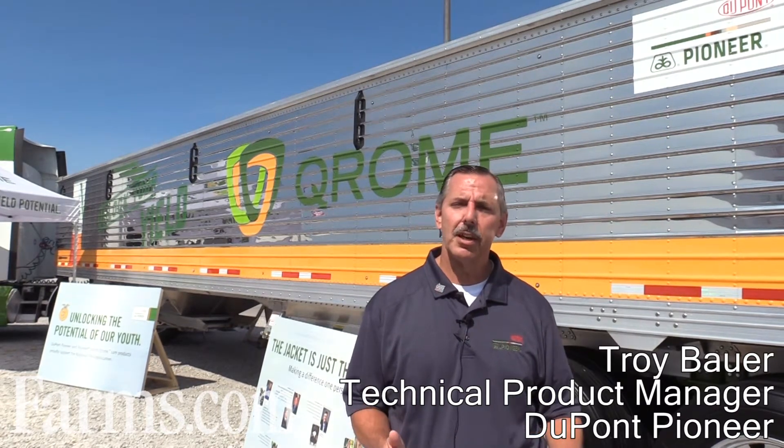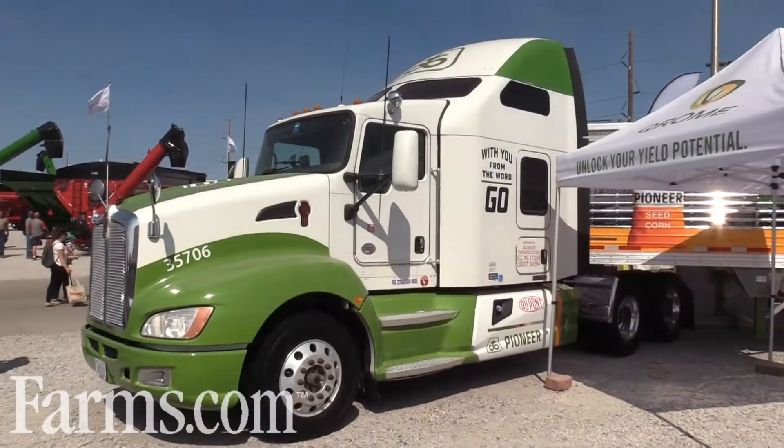Hello, my name is Troy Bauer and I'd like to talk a little bit about the Chrome technology that we're introducing from DuPont Pioneer, and you can see the nice trailer that we have behind me here.